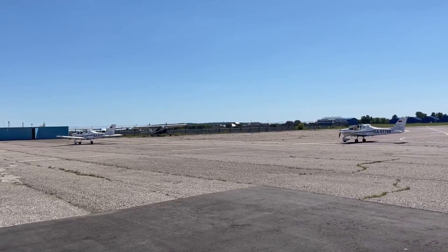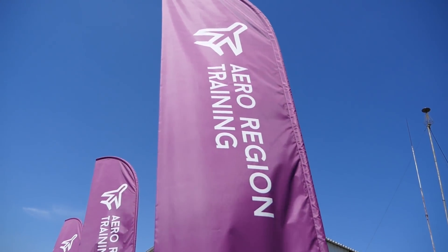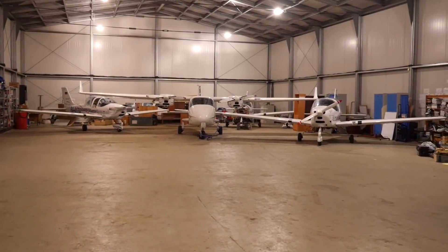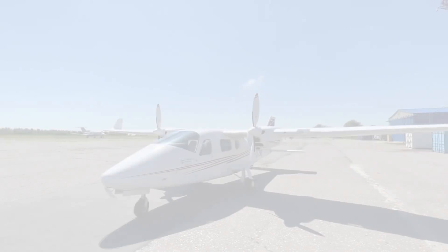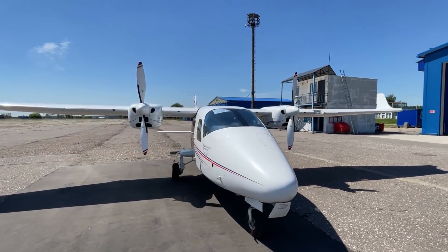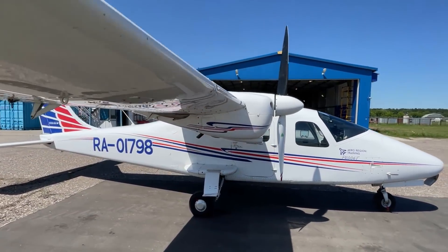We are at the Miachikova airfield in the Moscow region, the base of the Aero Region Training Center, from the park of which I am temporarily commandeering our today's hero. The Tecnam P2006T is a twin-engine, high-wing aircraft with a single tail fin. These are all dry facts — just look at this candy.